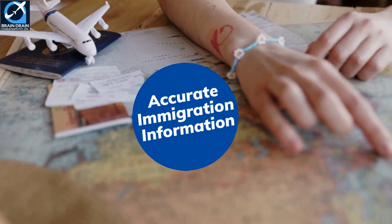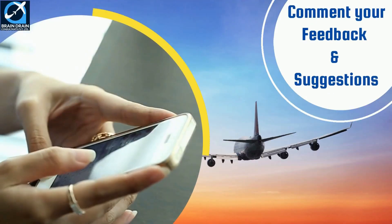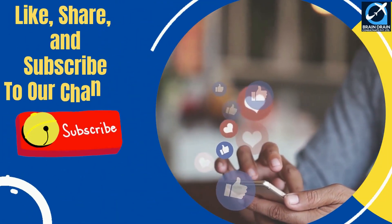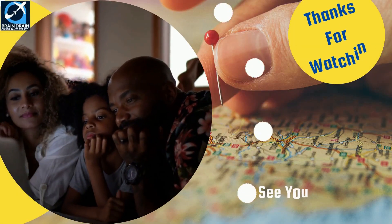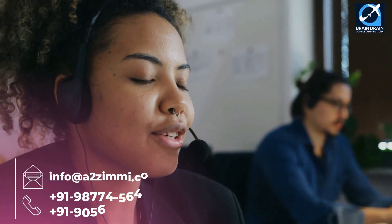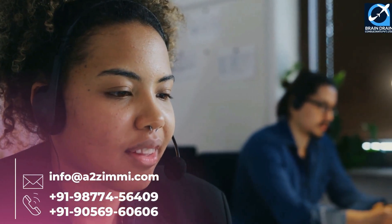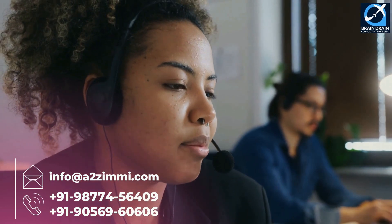We hope you appreciate our efforts to provide important and accurate immigration information. Please share your feedback and suggestions in the comments section, and like, share, and subscribe to our channel. If you need further assistance or want to discuss anything related to your immigration journey, you can book an expert consultation session with our team of registered migration consultants.